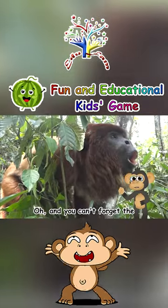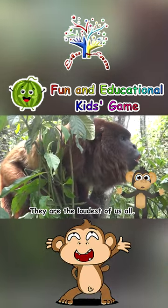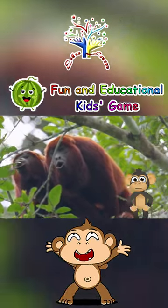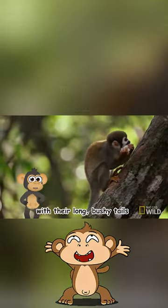Oh, and you can't forget the Howler Monkeys. They are the loudest of us all. Their howls can be heard from miles away in the jungle. We also have the squirrel monkeys with their long bushes.